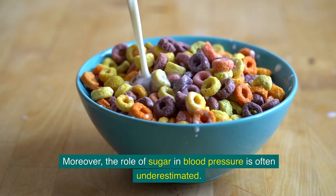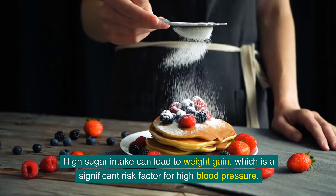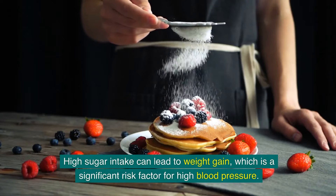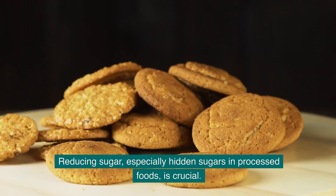The role of sugar in blood pressure is often underestimated. High sugar intake can lead to weight gain, which is a significant risk factor for high blood pressure. Reducing sugar, especially hidden sugars in processed foods, is crucial.